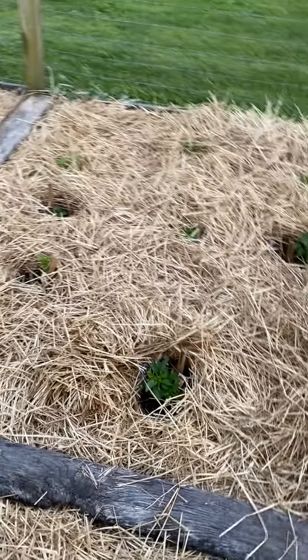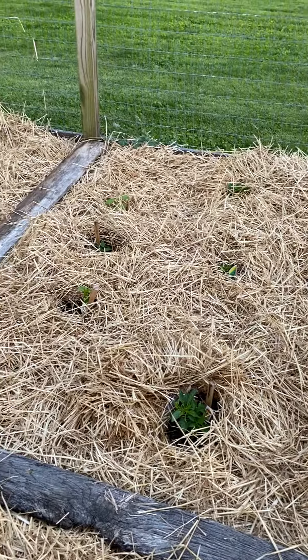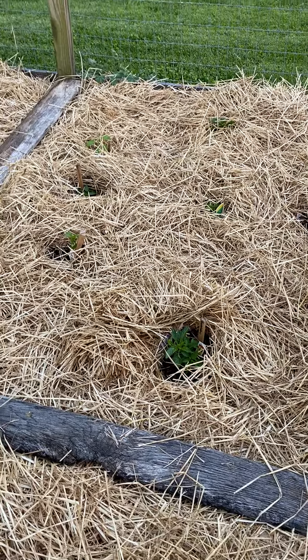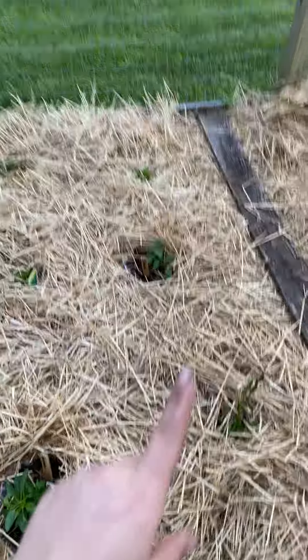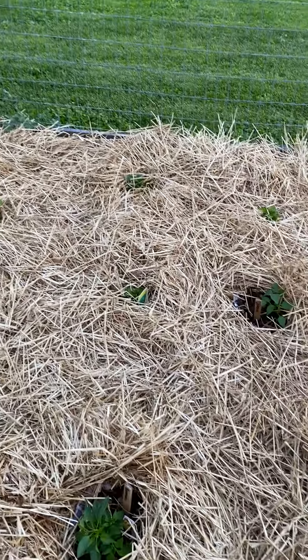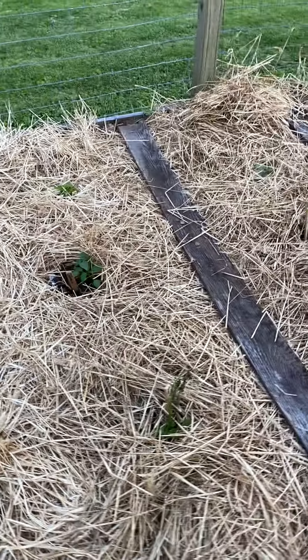Then I have this little area of all different kinds of peppers because I just kept buying more, which is weird because I don't even like peppers — but I do like using them for salsas and stuff. So we have some jalapenos and pepperoncini, which are so good, and I've never grown them before so I'm excited about that.